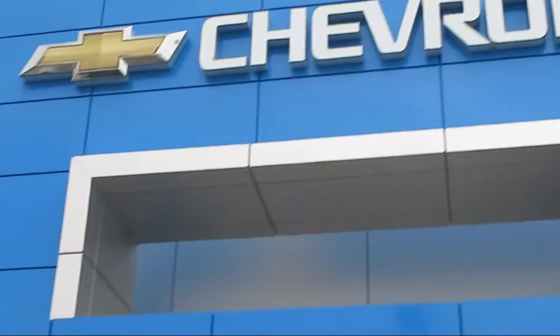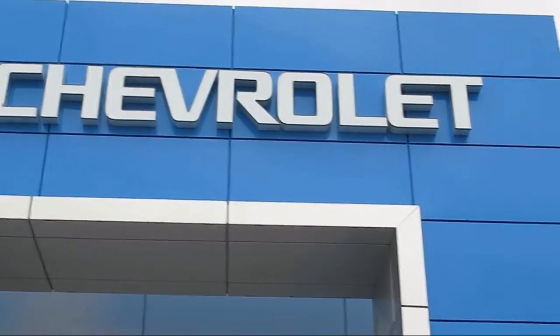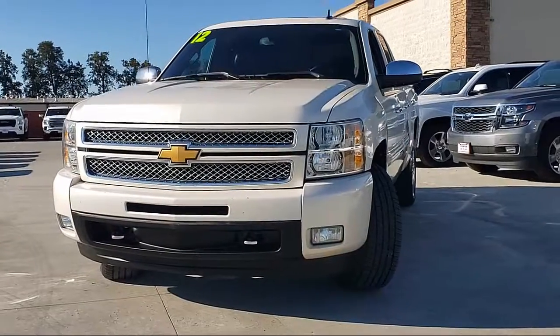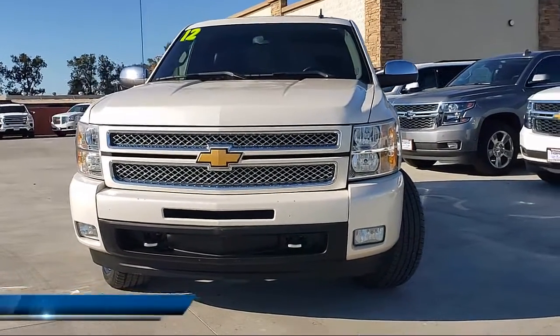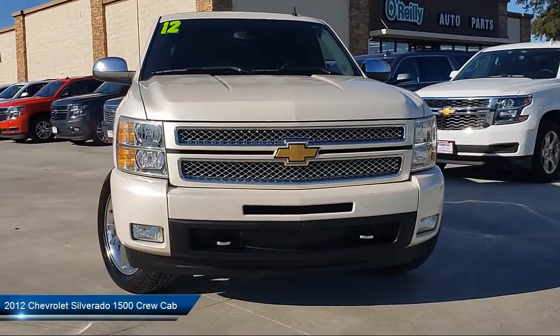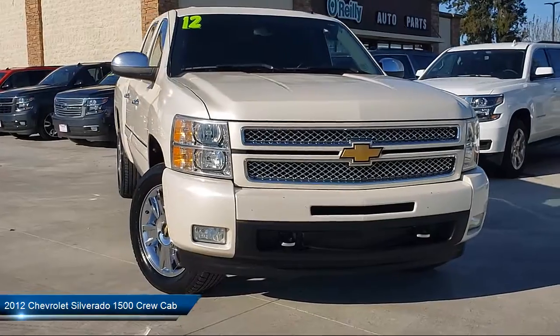Welcome to Thompson Chevrolet. Here's a look at one of our pre-owned vehicles from our great selection of cars, trucks and SUVs. It comes equipped with a premium sound system, moonroof, leather interior, OnStar, and navigation.